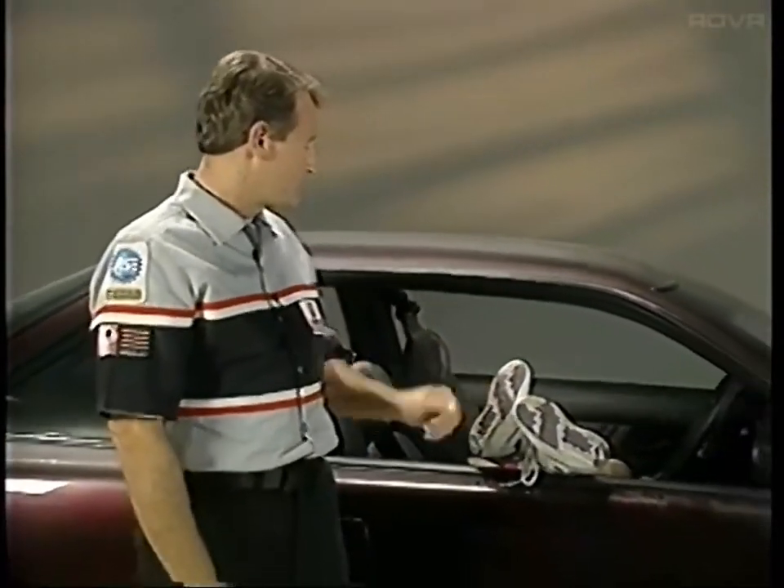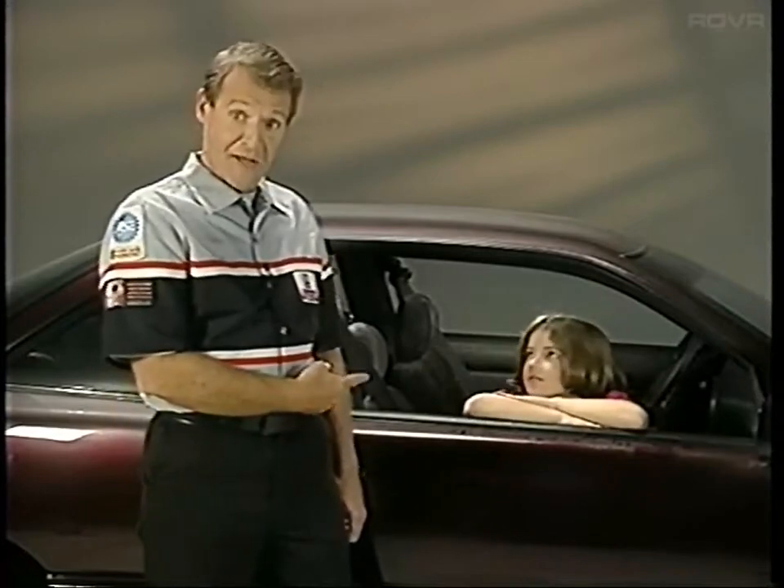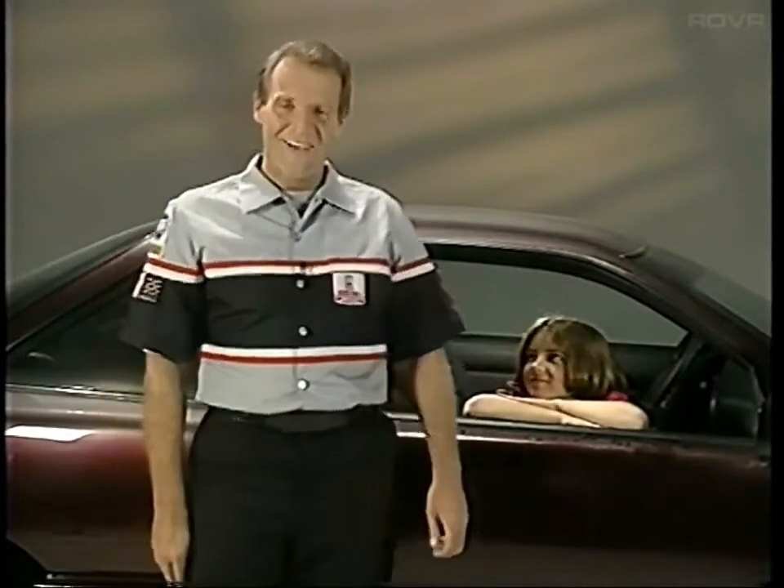More comfort, more engine power and smoothness, more up-to-date good looks — in 1995 Oldsmobiles, there's plenty to make everyone sit up and take notice. I'll see you next time.